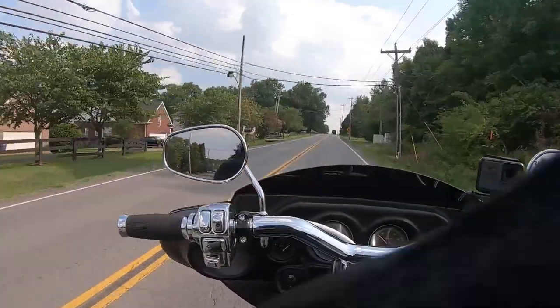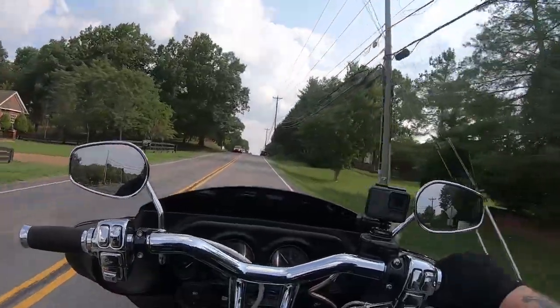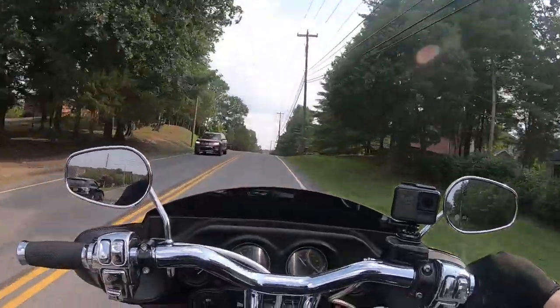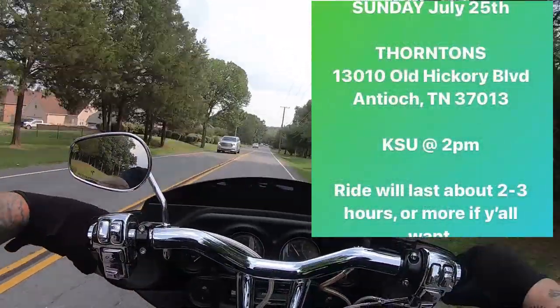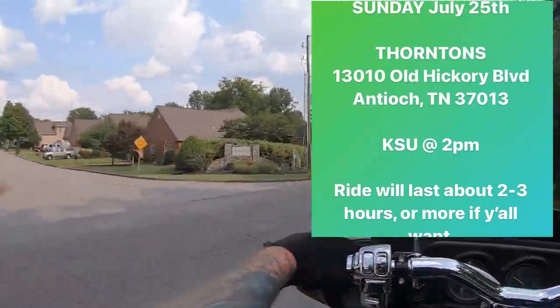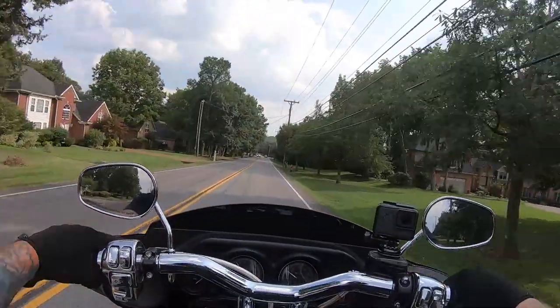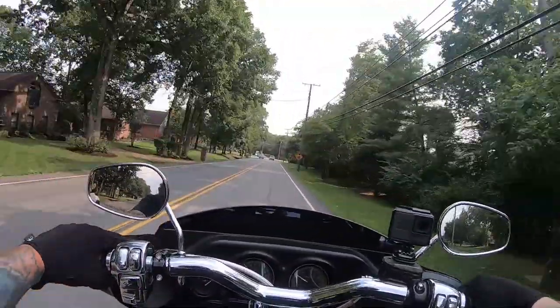This month's meetup for Club Style Tennessee is just going to be a ride. We're going to meet up somewhere in Smyrna - I'll put it up on screen - Sunday the 25th, and go for a couple hour ride and maybe hit a bar afterwards.